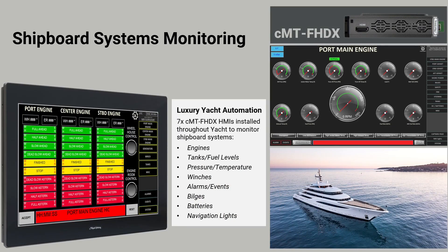With the CMT-FHDX mounted in a panel or enclosure, a touch monitor can be installed alongside to permit operators to interface with the application. Here we see an example where a customer set up a number of status display stations, each with a separate touch monitor, for control of various systems on a luxury yacht.